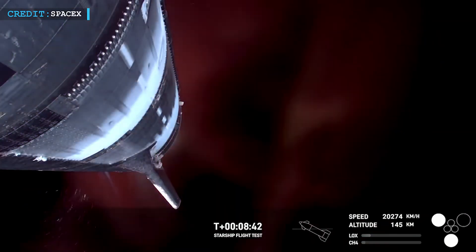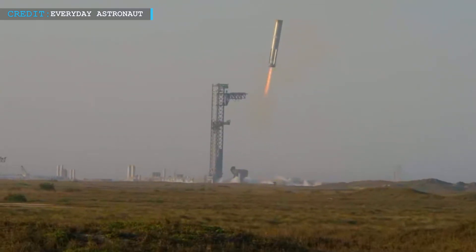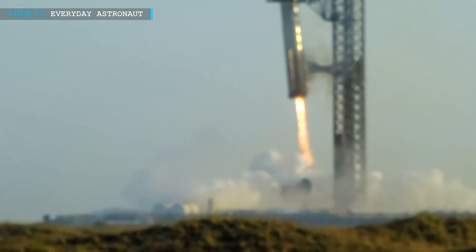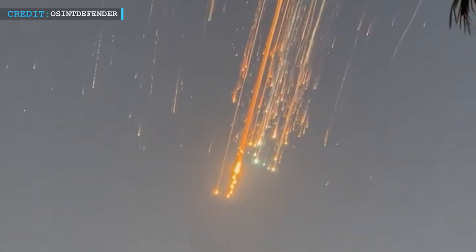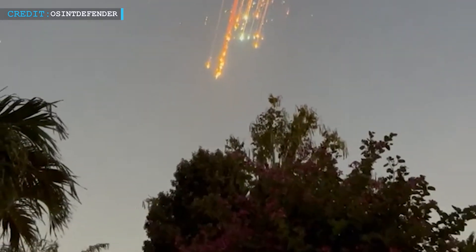Despite the upper stage trouble, the flight still achieved critical objectives. The launch, booster separation, and booster return all worked nearly flawlessly — the hardest parts of the system, and getting them right is a massive step toward full reusability. SpaceX communications manager Dan Hewitt explained that when too many engines failed, Starship couldn't maintain its proper orientation, started spinning out of control, and all communication was lost. This is almost exactly what happened during Flight 7 in January, when Starship exploded near the Turks and Caicos Islands, dropping debris onto the islands and even damaging a car.